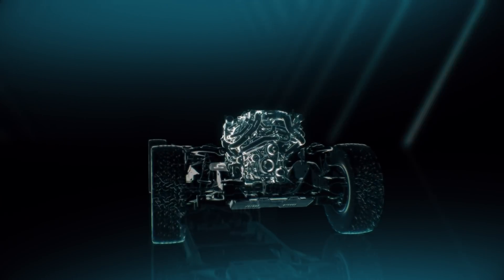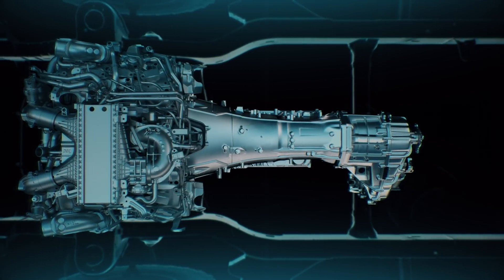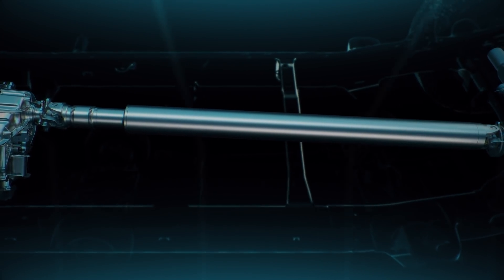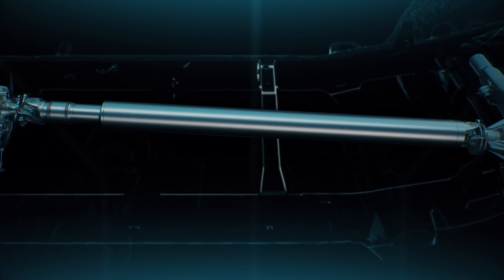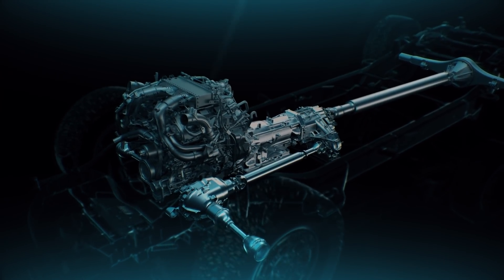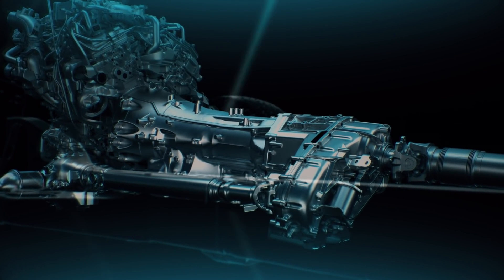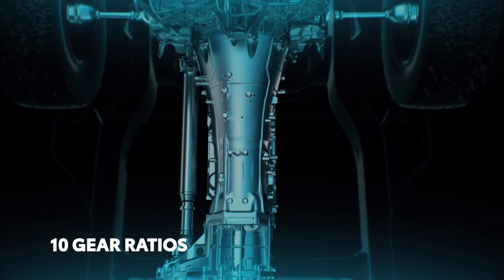First up, the transmission. This critical component is responsible for taking the power from the engine and sending it out to the wheels at exactly the right speed for the situation, whether that's cruising the highway or climbing over a boulder. For the new Tundra, there's no shortage of gears to choose from, since this automatic transmission features 10 different forward speeds.